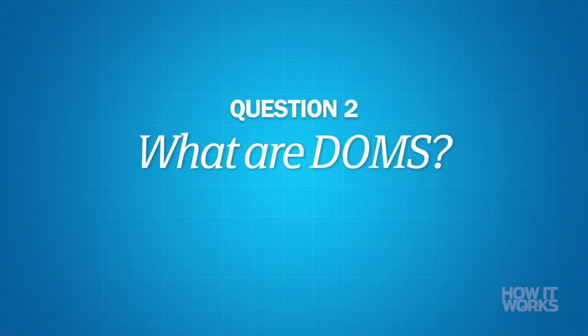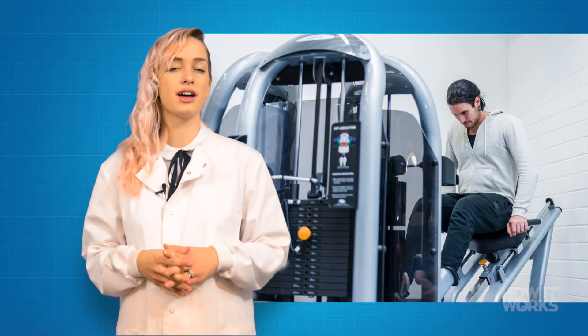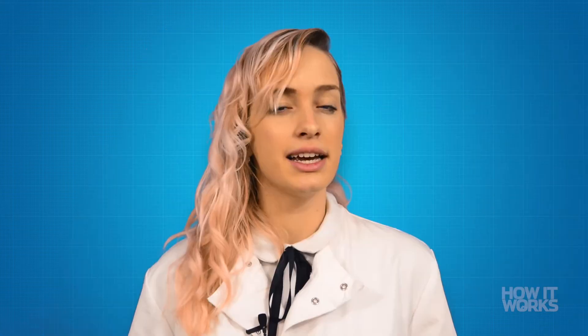What are DOMS? It sounds like the latest trend in party drugs, but you've probably heard your friends complaining about DOMS after leg day at the gym — unless they skip leg day, in which case they're not your friends. DOMS stands for delayed onset muscle soreness, and it's basically muscle aches one to two days after strenuous exercise. It's different from acute muscle soreness, which is felt during or directly after exercise.